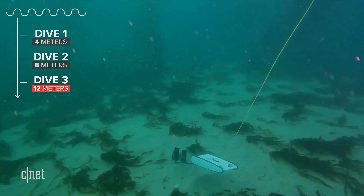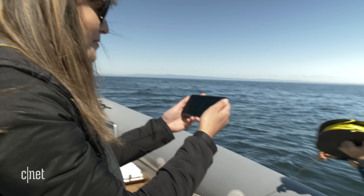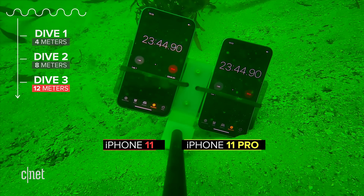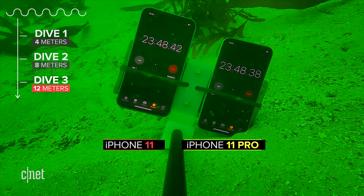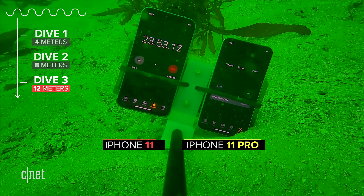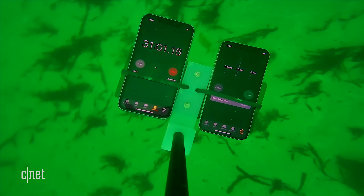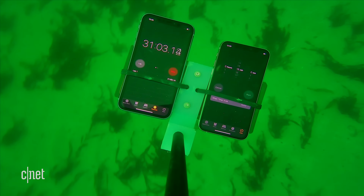I can't believe they actually made it — both of them — it's incredible. The only issue is it looks like the screen was touched or changed from the timer screen we had running, so let's see when we pull it to the surface if it's actually an issue with the touch screen or just a phantom press. Here we go.